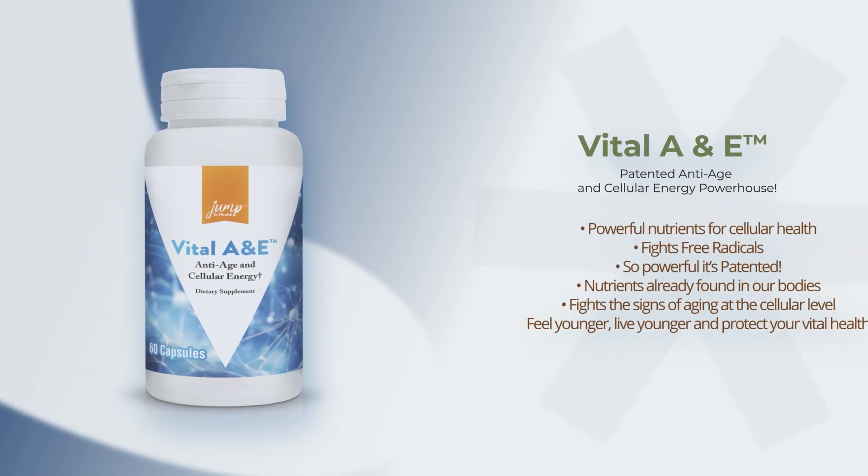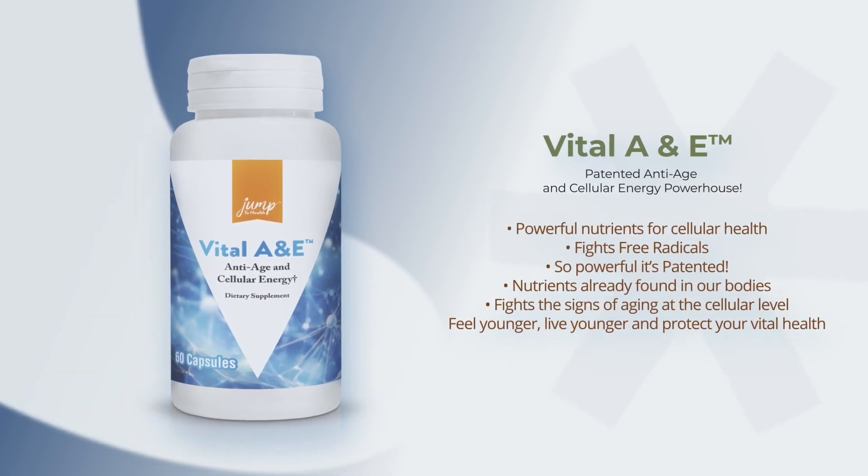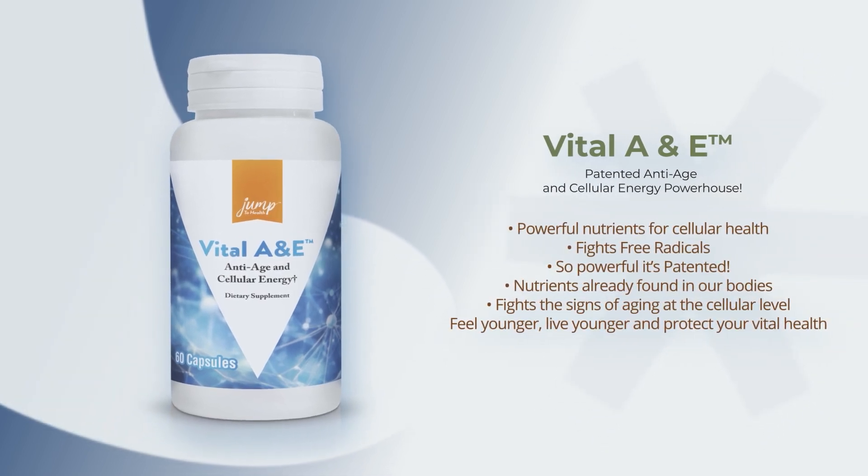Vital A&E — a patented anti-age and energy formula — works in the mitochondria of your cell to boost your health and fight signs of aging at the cellular level. With glutathione, carnitine, CoQ10 and ALA, this powerhouse can help you have better cellular energy and vital health.